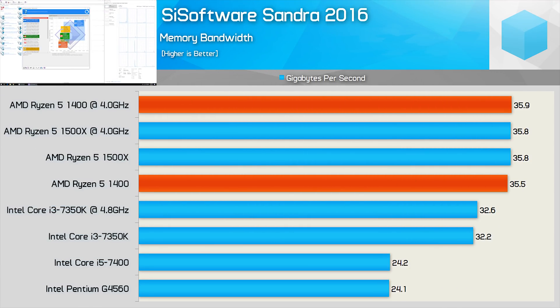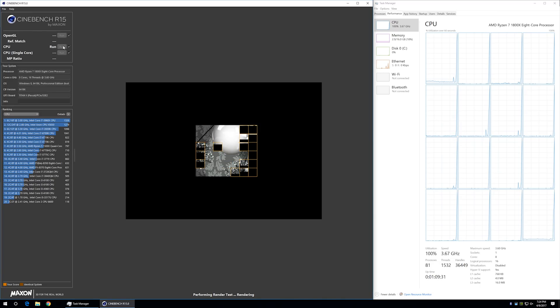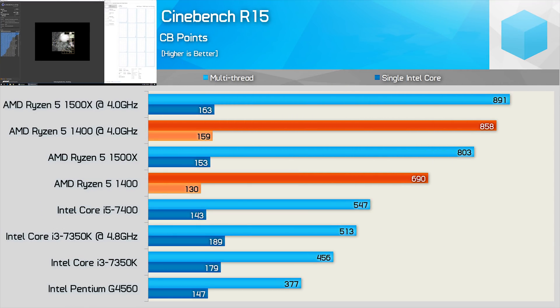First let's check out memory bandwidth performance. The Ryzen 5 processors are good for 35 GB/s using DDR4-2933 memory — around 3 GB/s more than the Kaby Lake Core i3-7350K tested using DDR4-3200 memory. The 7400 and G4560 were limited to just 24 GB/s with DDR4-2400 memory. Looking at raw CPU performance with Cinebench R15, we see that the 1400 is 26% faster than the i5-7400 for multi-threaded workloads, though single-thread performance was almost 10% down. When compared to the overclocked Core i3-7350K, the stock 1400 was 31% slower for single-thread but still 34% faster for multi-threaded workloads.